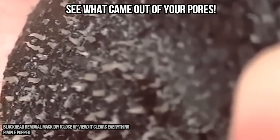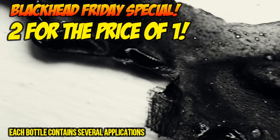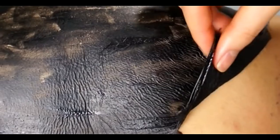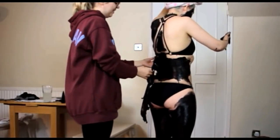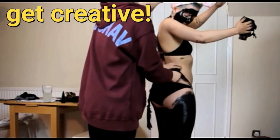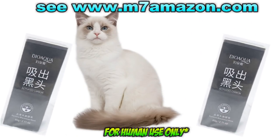Order one today and enjoy the Blackhead Friday sale — two bottles of mask for the price of one. That's enough to do about a dozen peels, or maybe a few peels on your back, or your friend's back, or maybe one or two full body peels. For human use only.